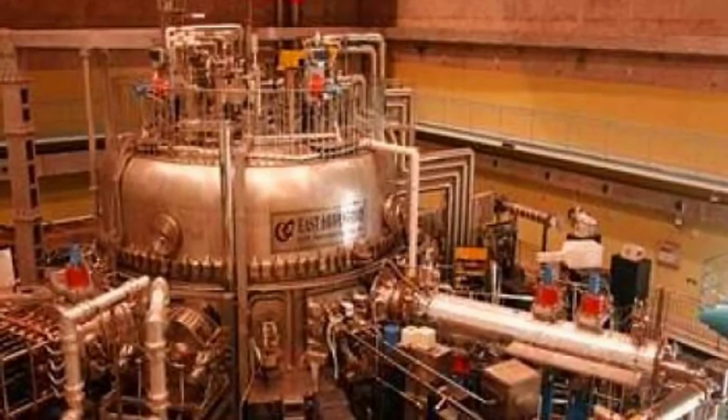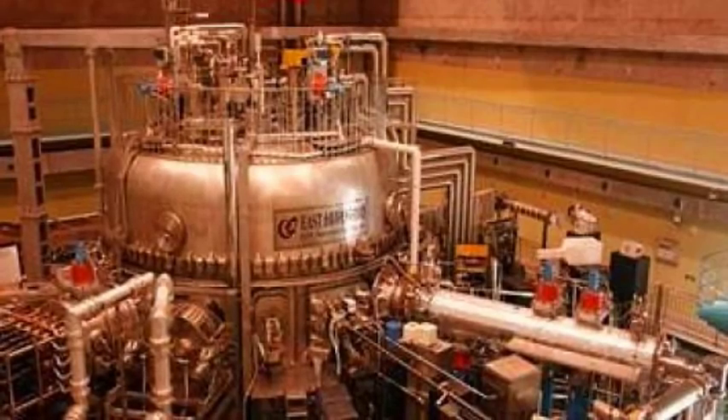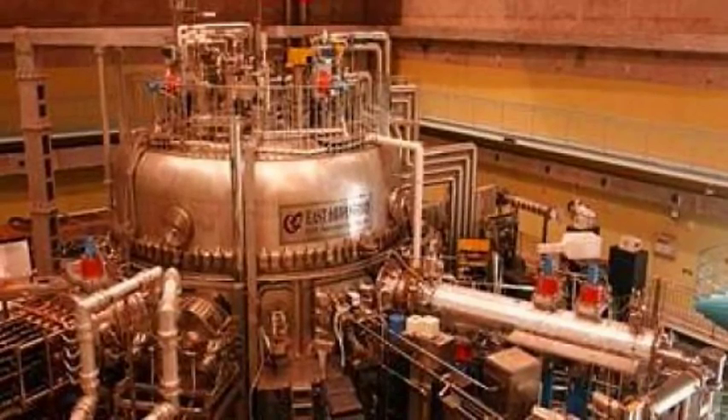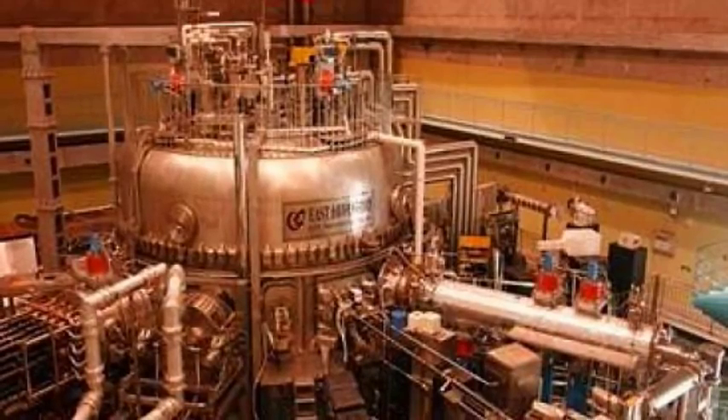Strong magnetic fields are used to keep the plasma away from the walls. These are produced by superconducting coils surrounding the vessel and by an electrical current driven through the plasma. The problem is that controlling hydrogen gas in such a hot state is difficult, and most Tokamak devices have only been able to do this for less than half a minute.